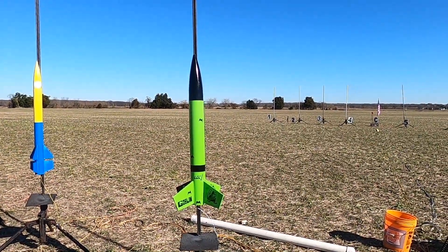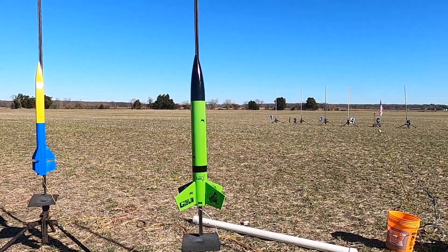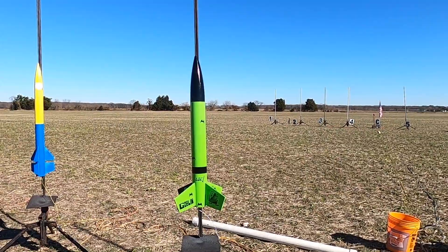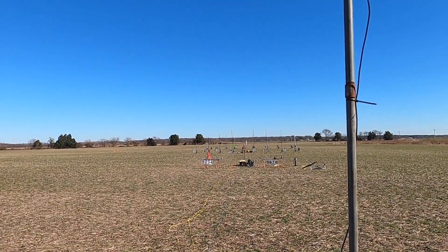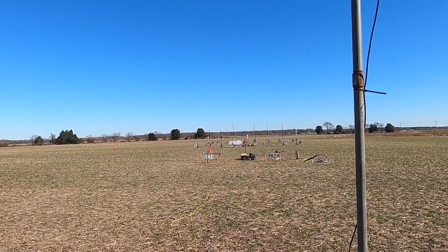LOC four-inch Green Goblin going up on a CTI J270 Green motor, should hit about 3,000 feet. Green Goblin going in five, four, three, two, one... smoke.